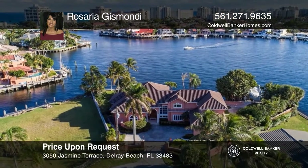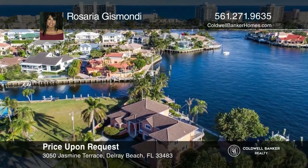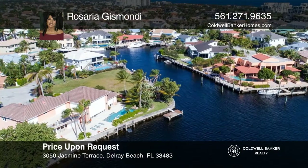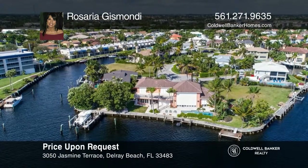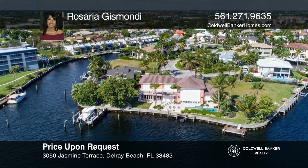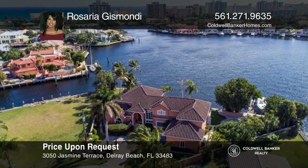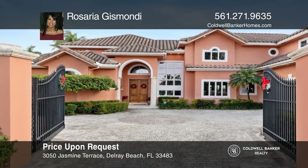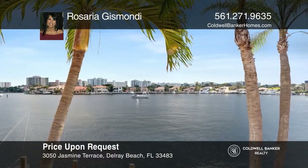This one-of-a-kind waterfront property boasts an amazing view of the bay and intracoastal, with 160 feet of waterfront to accommodate up to a 120-foot yacht. This large, two-story home offers three bedrooms plus an oversized loft, and can easily be converted to five bedrooms or add a third story. See this beautiful home yourself by scheduling a tour with Rosaria Jumondi.